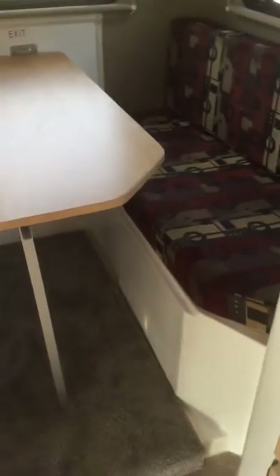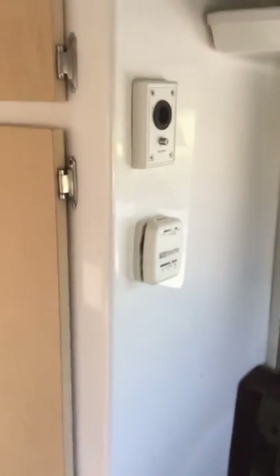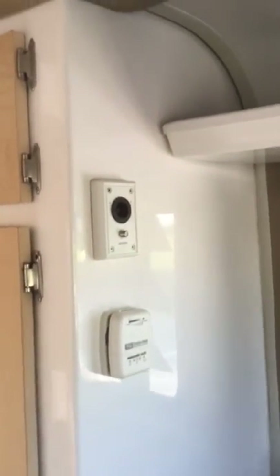Also plenty of storage underneath the cushions. This converts into a full size bed — it's very comfortable. You have mirrors and windows that close out. LED lighting throughout the whole trailer. Here's a 12-volt TV power input/output.